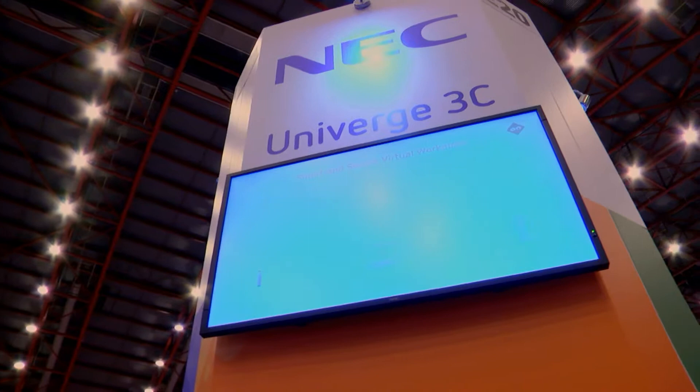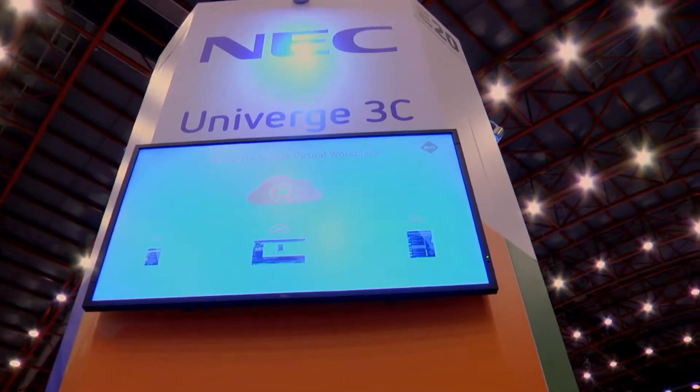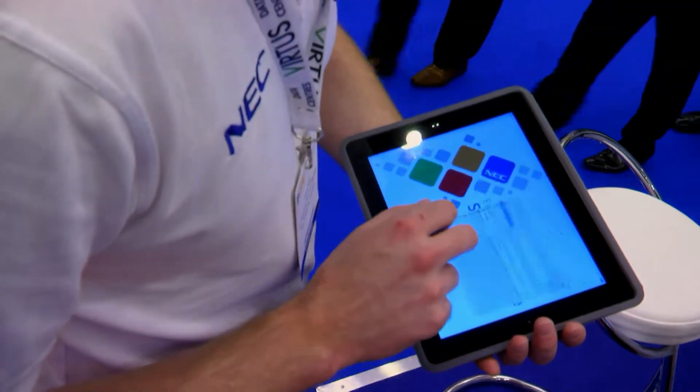What differentiates us compared to some of the other vendors also present here at IP Expo is that we have both IT and networking. If you look at enterprise solutions in the market, we differentiate ourselves because we have both IT and networking.